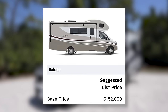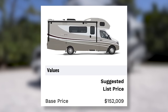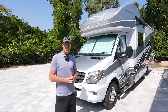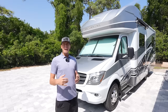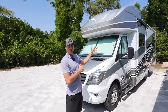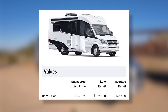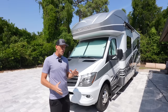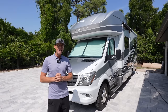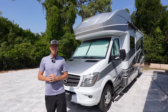This van had an MSRP just over $150,000 new. The base MSRP of a 2018 Leisure Travel Van, depending on options and floor plan — a single slide is going to be about $135,000 — so the Winnebago did have about a $15,000 higher MSRP when this coach was brand new.